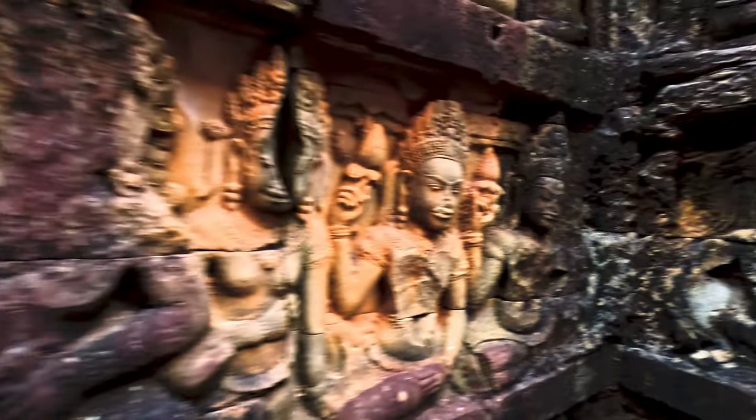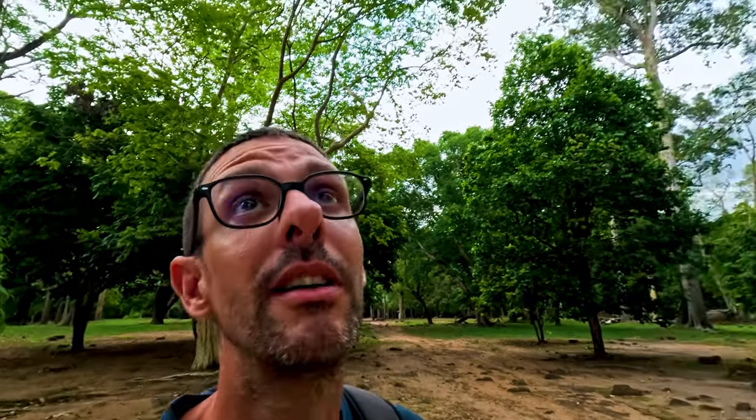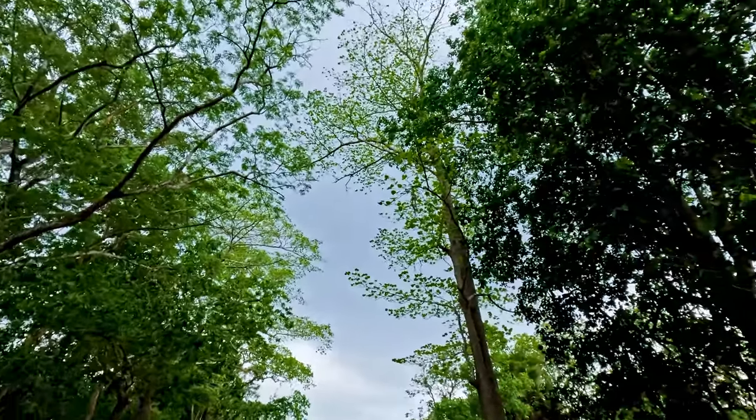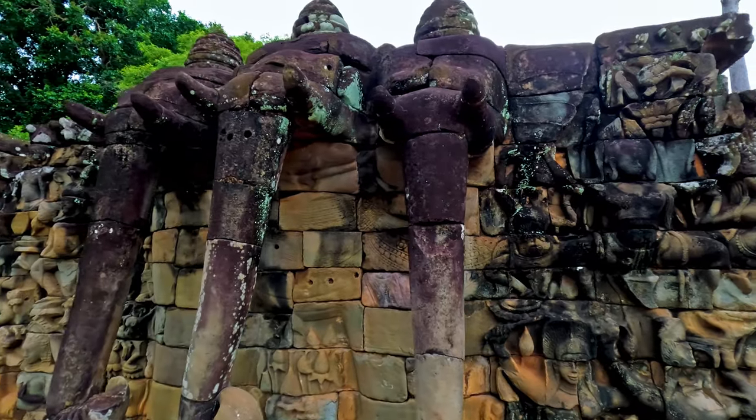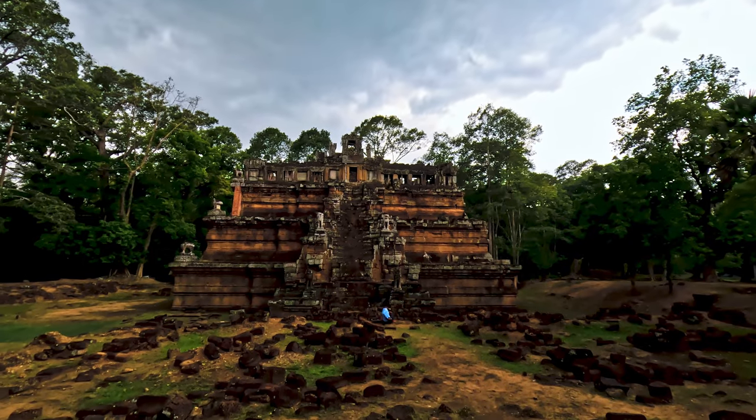I'm back at the Elephant Terrace, which — if you remember — I couldn't really finish the first day because it was starting to rain. Now I'm here thinking today is the day. But it's cloudy and I just heard thunder, so any moment it's going to rain. I guess I'll hurry up — that looks nice, let's see what we've got left.